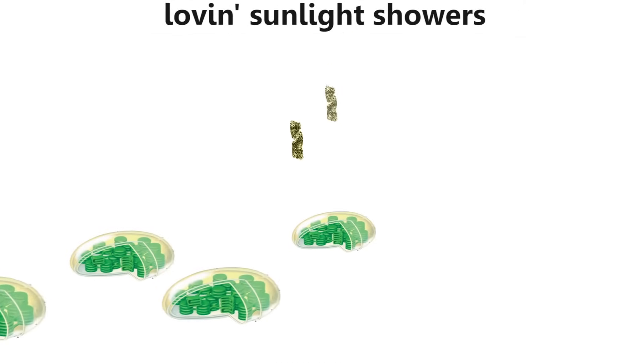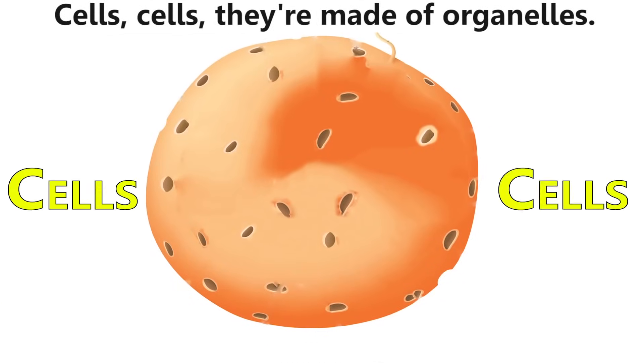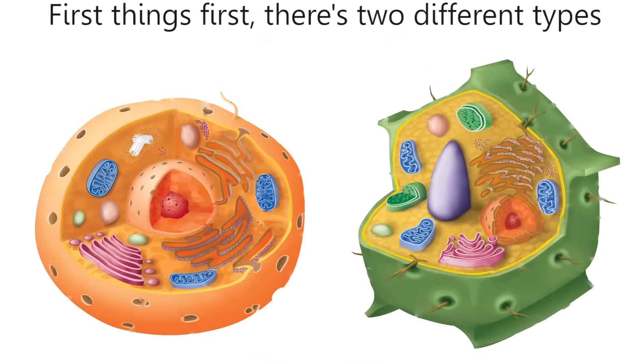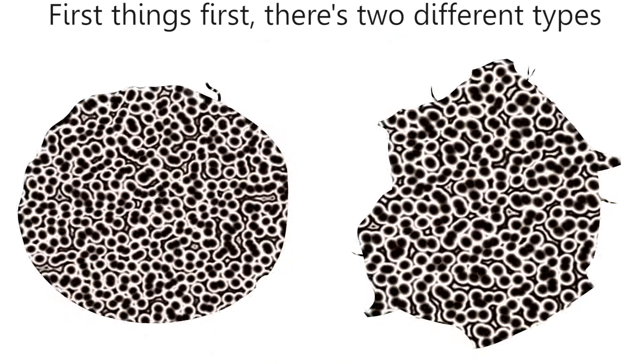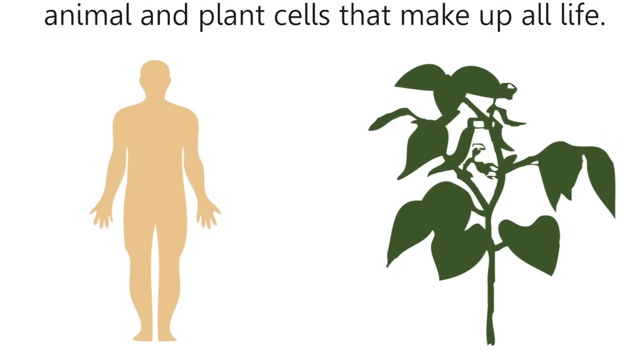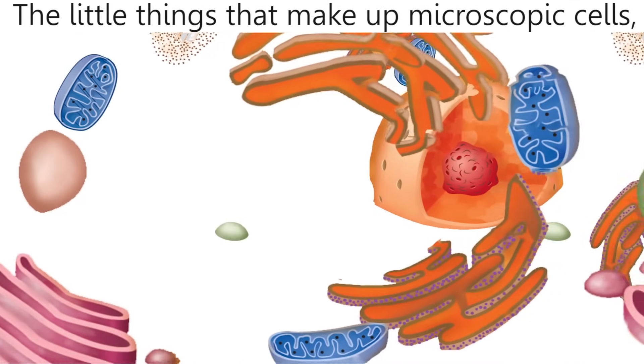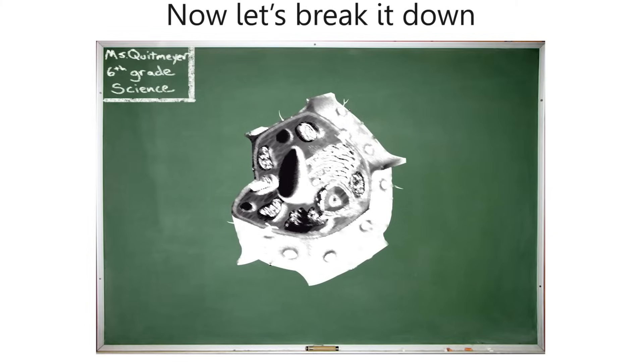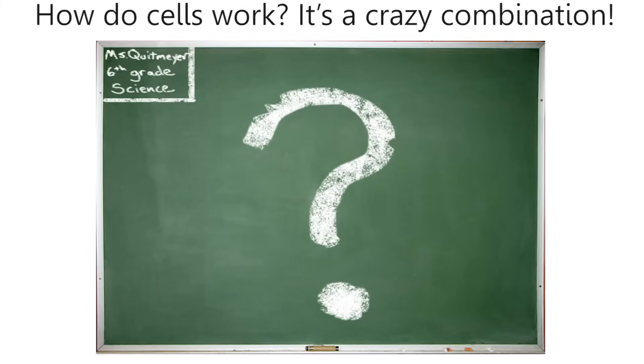Inside the vacuole we can float around for hours, running around with chloroplasts loving sunlight showers. Cells, cells — they're made of organelles. First things first, there's two different types: animal and plant cells that make up all life. The little things that make up microscopic cells — the main structures, we call them organelles. Now let's break it down and get some information: how do cells work? It's a crazy combination.